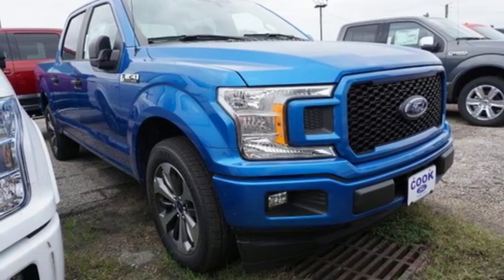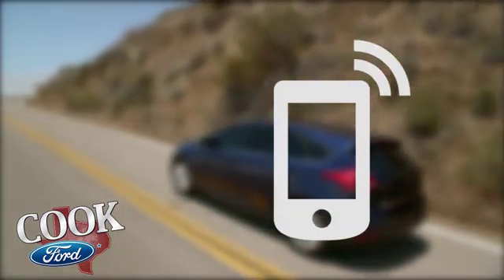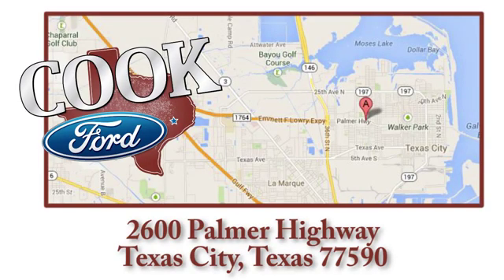Hurry in today for a test drive. Call, click, or stop in today. We are conveniently located at 2600 Palmer Highway in Texas City, Texas.